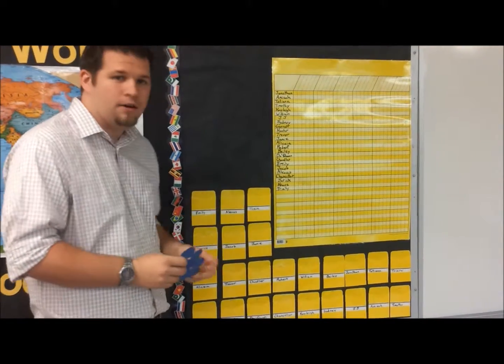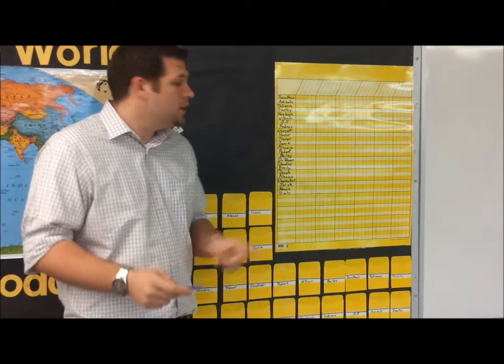When you earn a bear paw, make sure you put it here in the pocket in your room that has your name on it. This will help your teacher keep track on this chart how many bear paws you have.